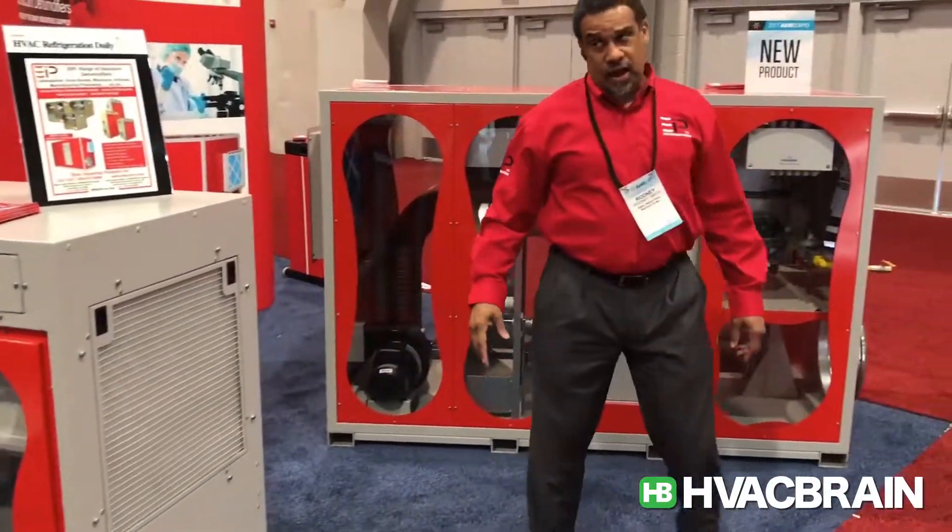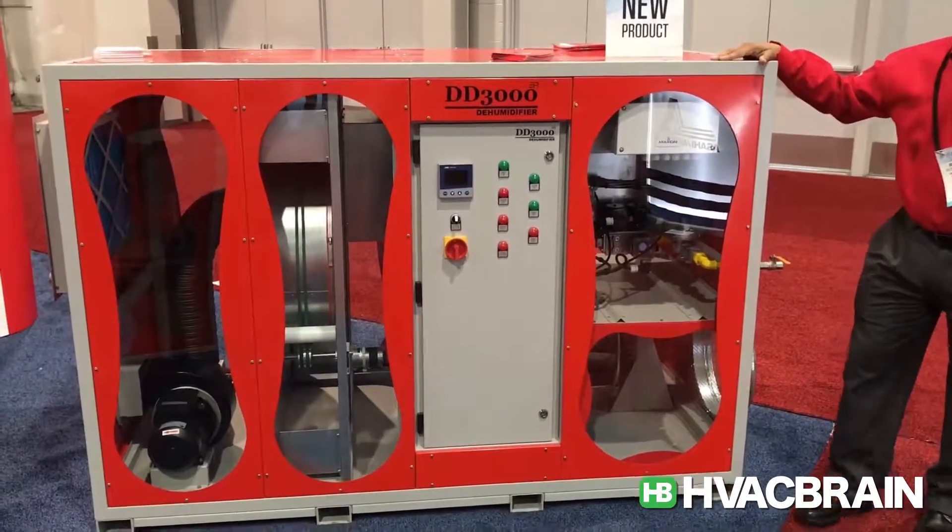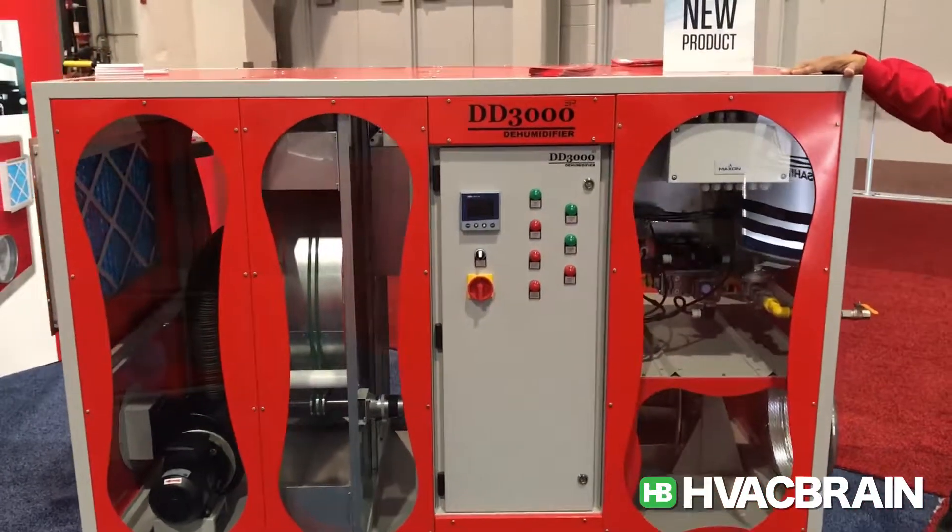And we have our extremely large units with the DD-3000, 6000, 9000, and 12000.